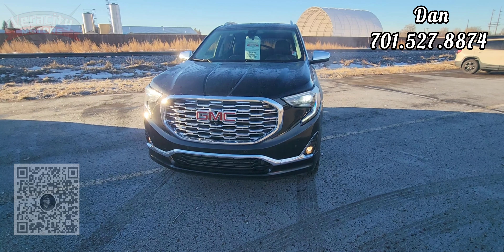I have that 2019 GMC Terrain Denali that you inquired about online. It is still available — has the 2.0 turbo under the hood, fully loaded, all-wheel drive vehicle.